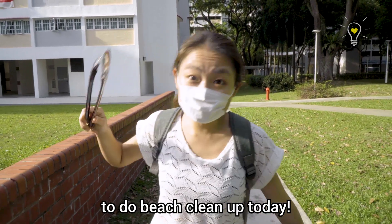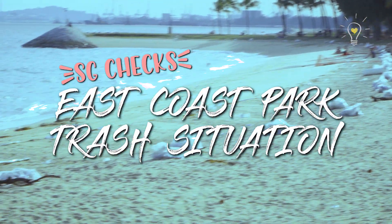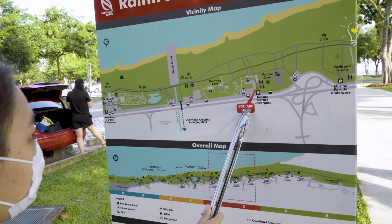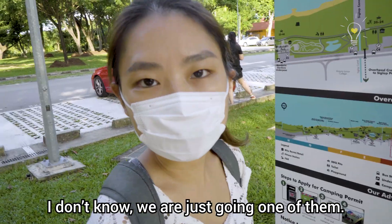We're heading towards East Coast Park to do beach cleanup today! Okay, map time. Where are we cleaning from? We are here. We are going towards either here or here — we're just going to one of them.